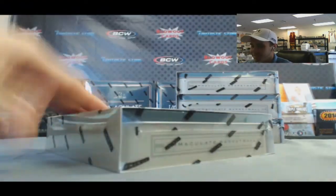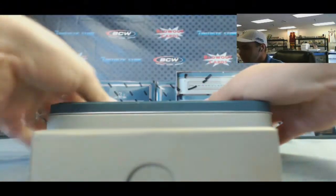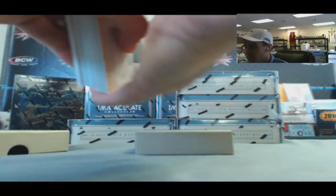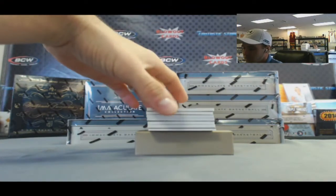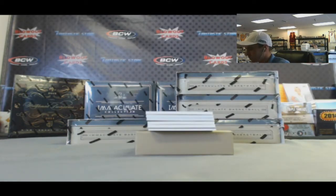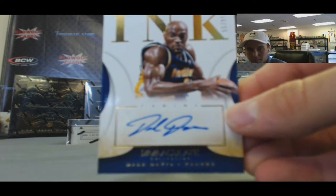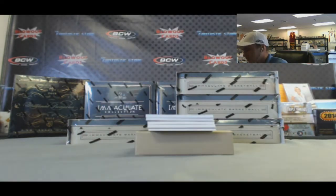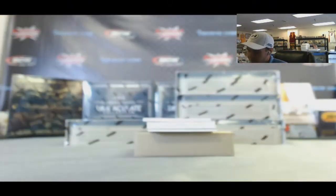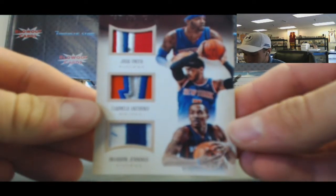I'm flying solo this morning. Alright, box number two. We got an extra card in this one. Number 299 Manu Ginobili. And we have a Dale Davis autograph, number 299. Ryan Kelly - player caps, number 269. This is a pretty wicked looking triple patch - check this one out: Josh Smith, Carmelo Anthony, and Brandon Jennings, number 210.